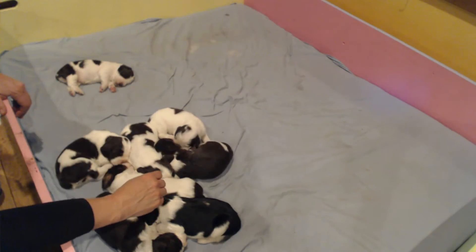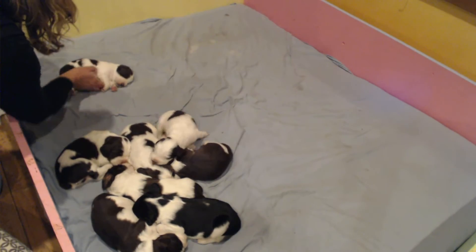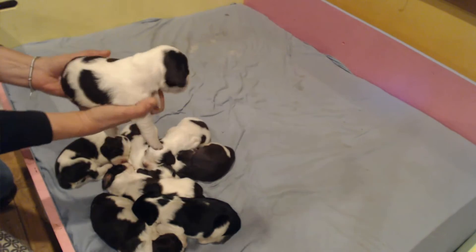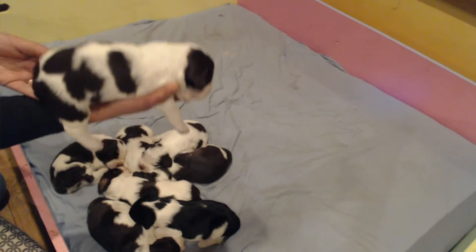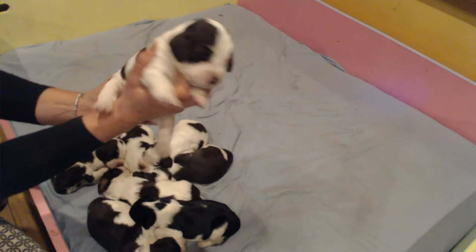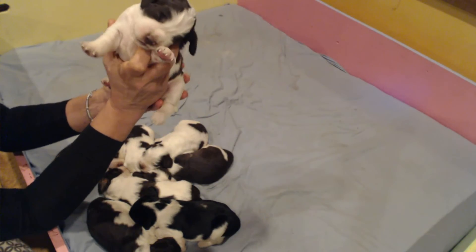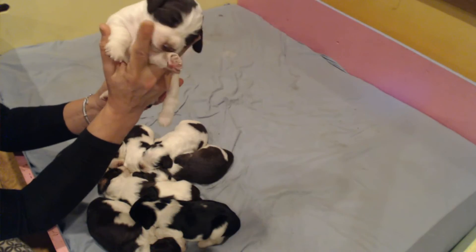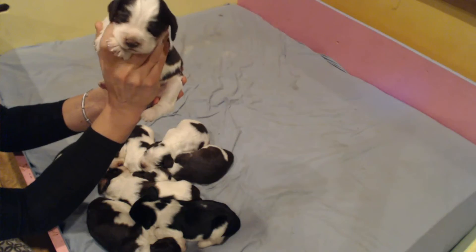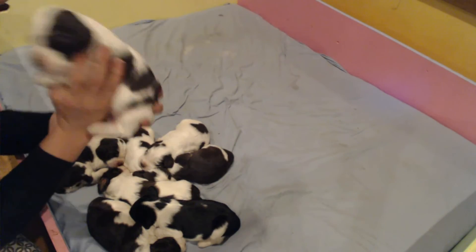Next up we have our second female in the group, and this is Ellie Mae. Ellie Mae is a liver and white female. She's got some beautiful coloring on her, and once the ticking comes through she is really, really going to be a gorgeous girl. Playful, too. Her family lives in Flagstaff, Arizona. So far all of our babies are staying in Arizona this time.